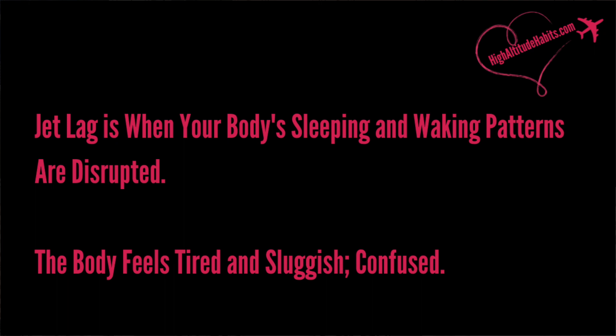What is jet lag? It's basically when your sleeping and waking patterns are disrupted, and there's nothing like an overnight or red-eye flight to do that for you. It's when you arrive and your body feels tired and sluggish because it's confused. So let's talk about how we can reset that quickly so that you can make the most of and enjoy your travel time.